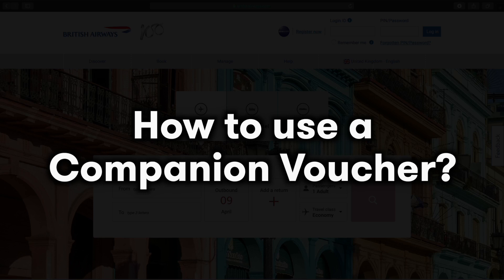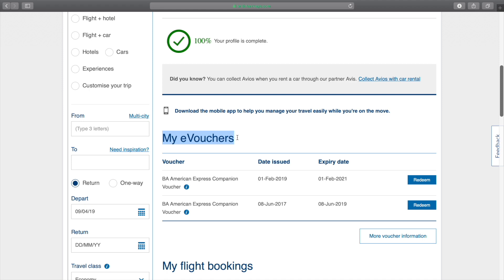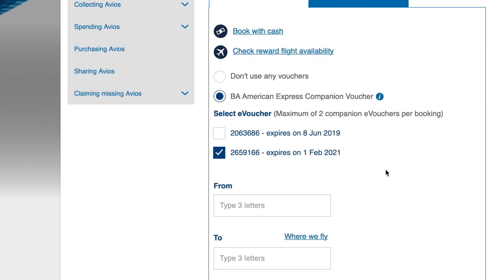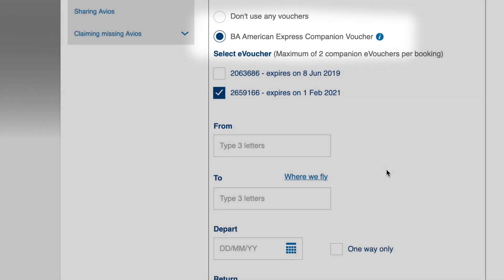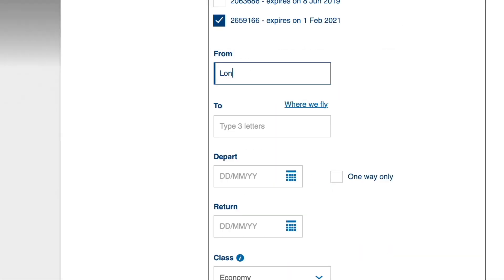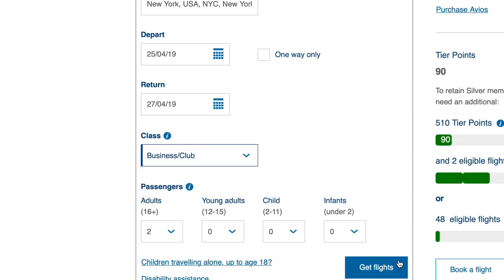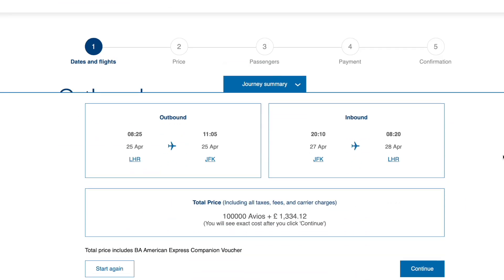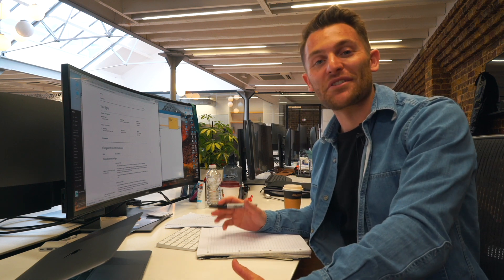Now you've earned the voucher, here's how to use it. Head to BritishAirways.com and log into your Executive Club account — this is where your companion voucher lives. Click on Book, then click Book a Flight with Avios. You'll see the option for BA American Express companion voucher. Click on that option and type in your departure and destination point. Once you've put in the dates and destination, click Search and it'll bring up availability. Once you've found the flights you want, click on them — it'll show you the Avios cost and the tax cost — then click Continue.